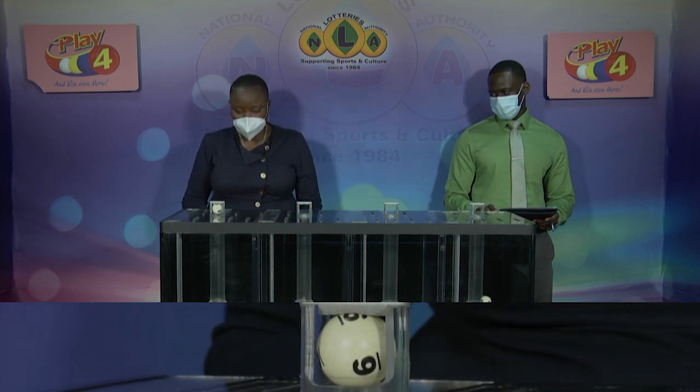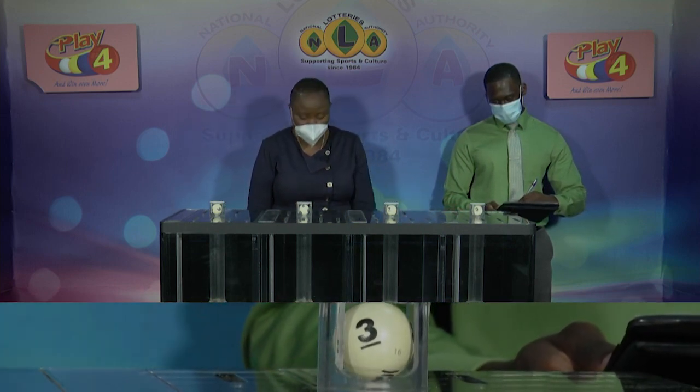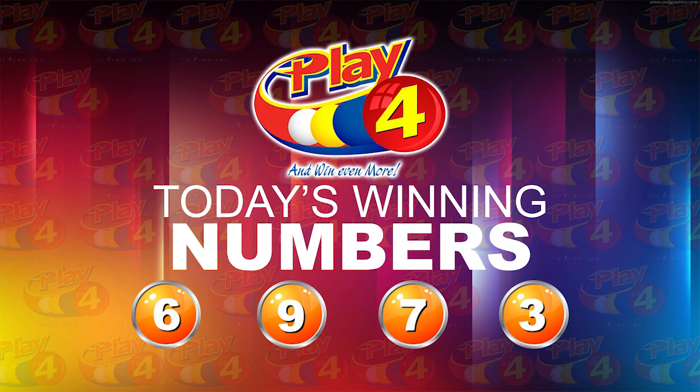And as we draw for the winning number, first up 6, followed by 9, then 7, and 3. Today's winning Play 4 number is 6, 9, 7, 3.